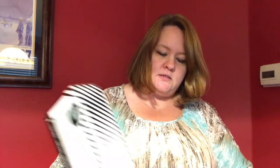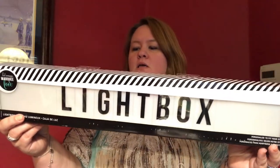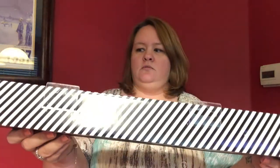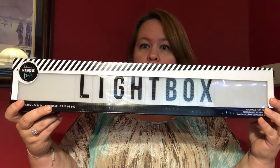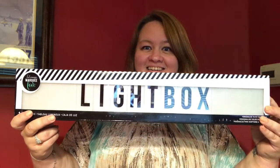Oh my God — seriously?! A Heidi Swap marquee light box! Oh my gosh, that is awesome. That's really cool. And not only one — I got two of these!